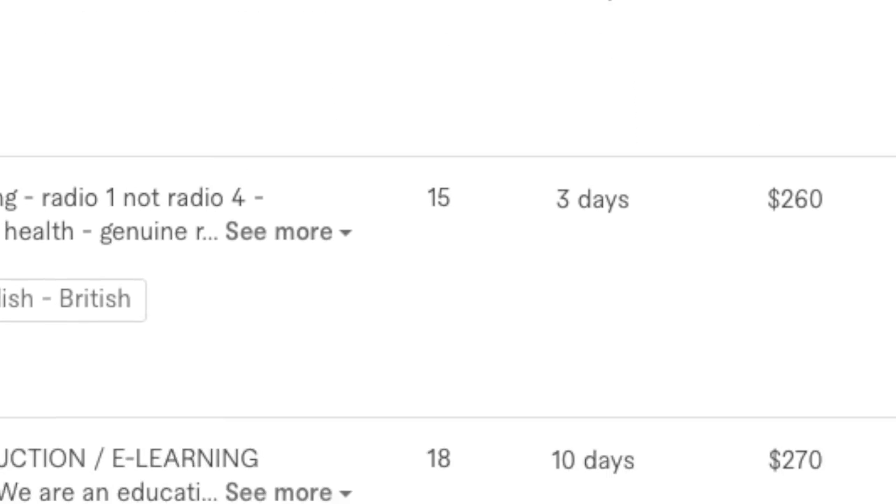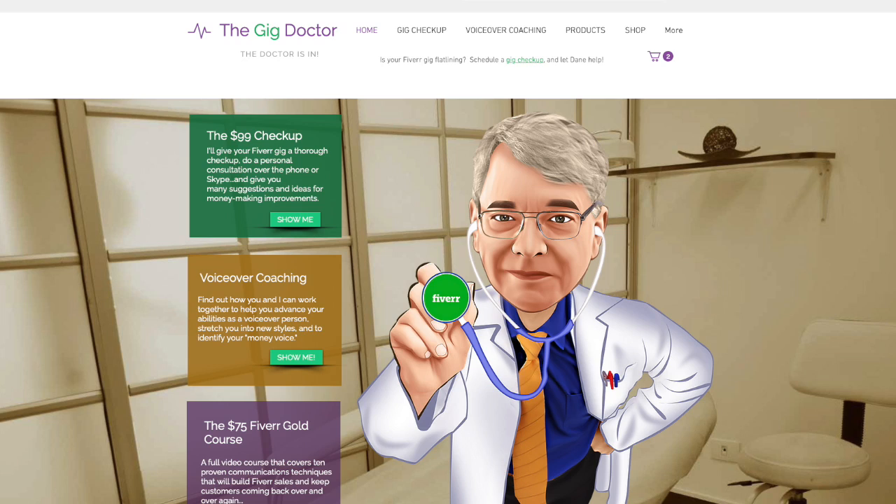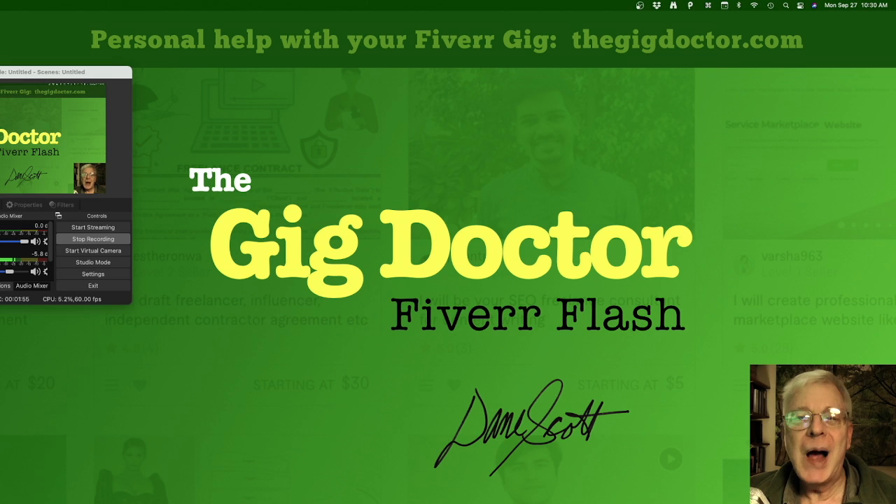I'm going to have a link to it in the comments of this Fiverr Flash. Subscribe for more. If you need help with your Fiverr gig or some voiceover coaching, visit me at thegigdoctor.com. I'm Dane Scott.